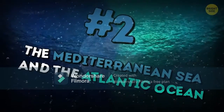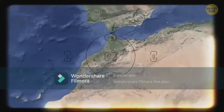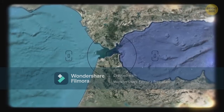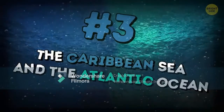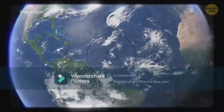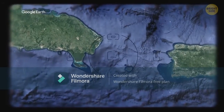Number two: the Mediterranean Sea and the Atlantic Ocean. They meet at the Strait of Gibraltar and have different density and salinity, so their water does not mix. Number three: the Caribbean Sea and the Atlantic Ocean. The place where they meet is near the Antilles and looks like someone has painted the water with different shades of blue.